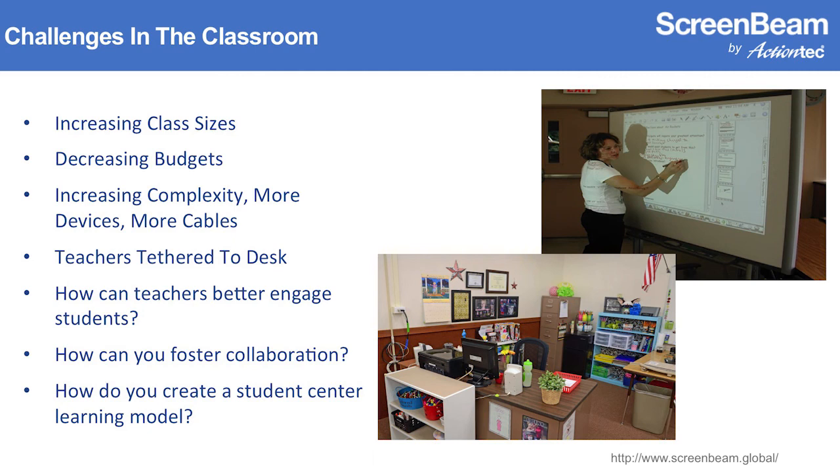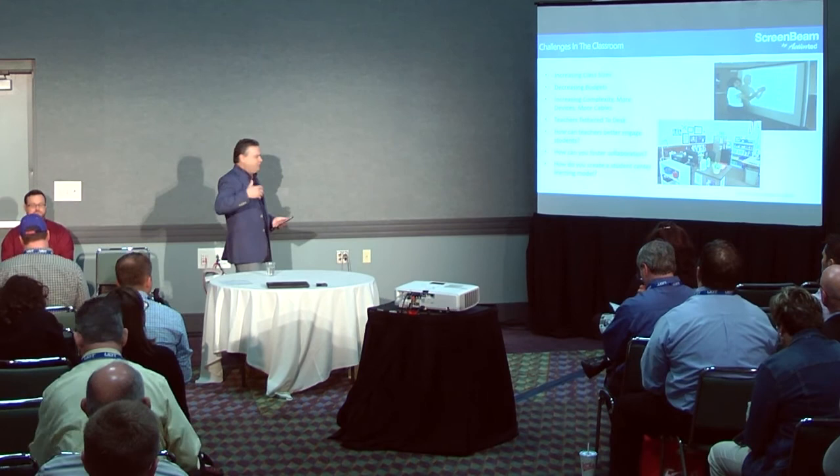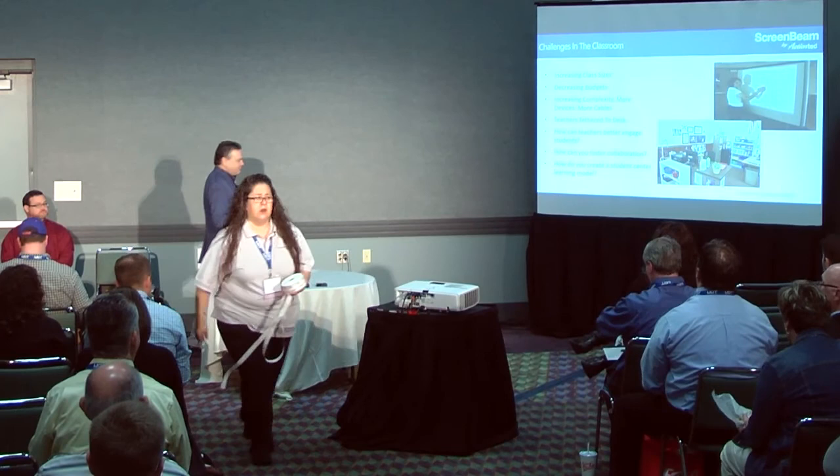Schools today are facing some very challenging conditions: increasing class sizes, decreasing budgets, increasing complexity with more devices and more cables, and ultimately that leads to teachers being tethered to a desk in the corner of the room. That creates a lot of challenges — how do you, as a teacher, better engage your students? How do you foster collaboration and create a student-centered learning model?